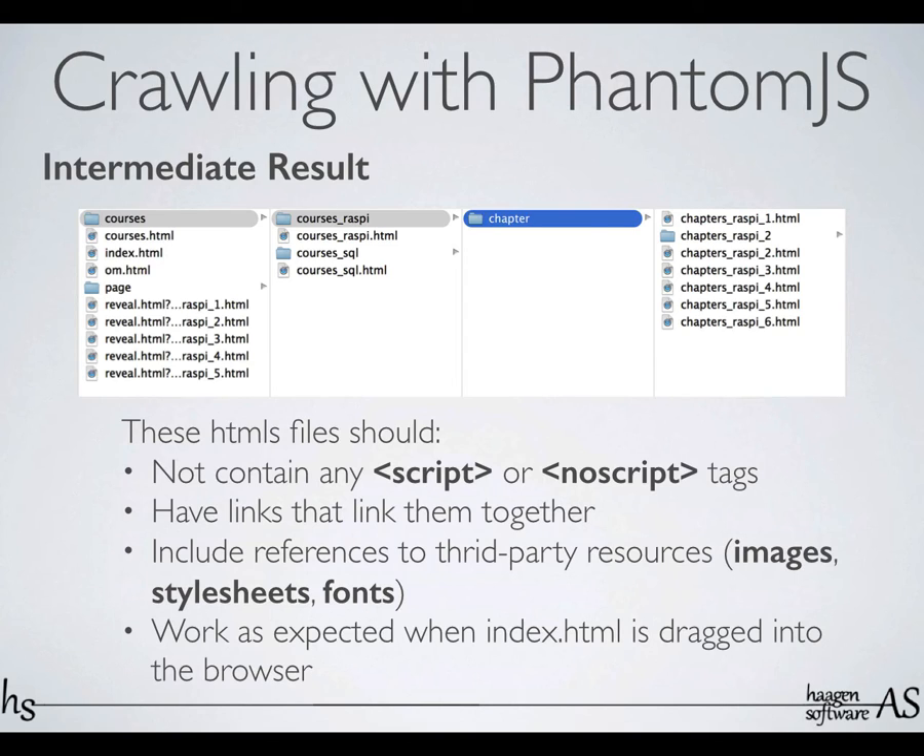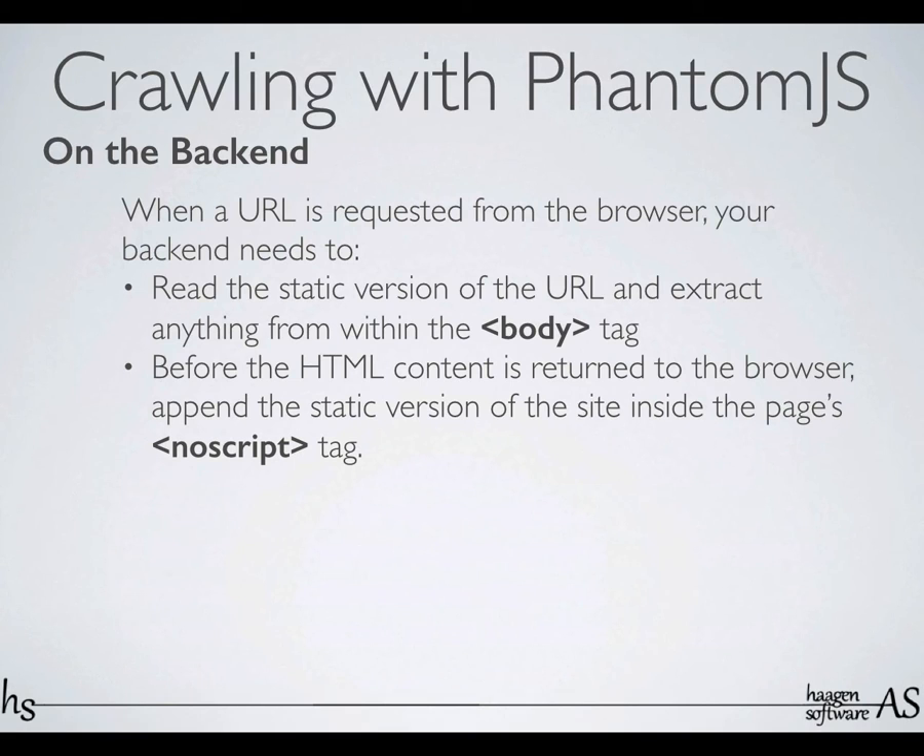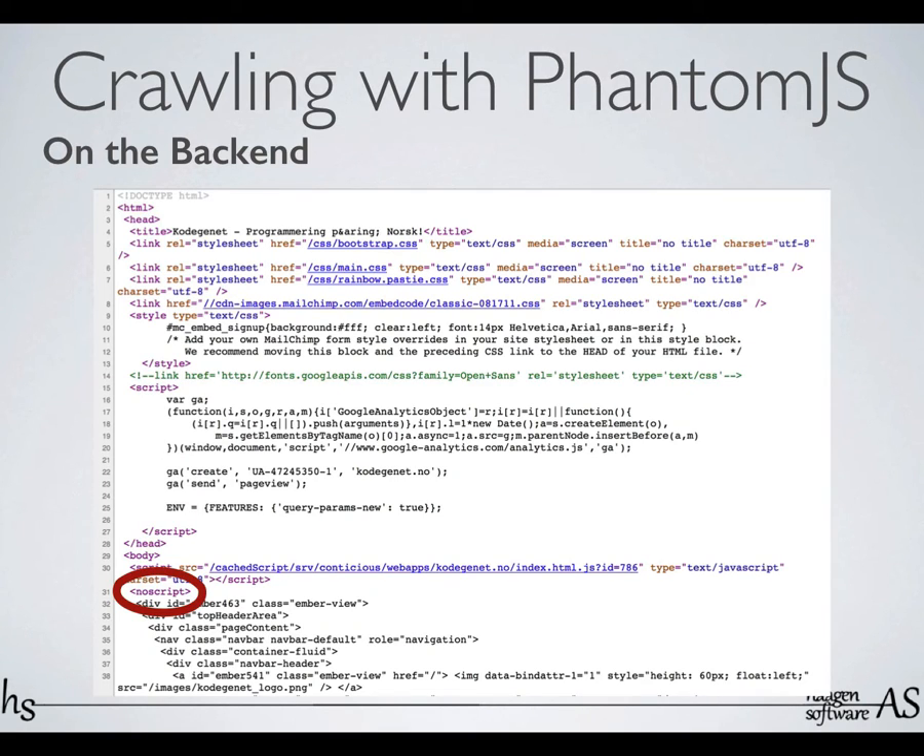And the nice thing about this is that if you turn JavaScript off in your browser, your web page will still work — I'll give a demo of that later. So it looks like this: it has the page as it usually is, and then it has the NoScript tag, and then it has the static version of the Ember app. You can see here it has class equal Ember view, and all of that is contained within that NoScript tag.